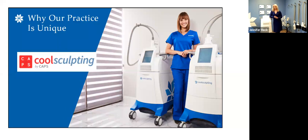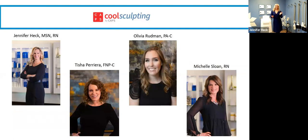Our practice is unique in that we also have RN and physician assistant providers who are all CoolSculpt certified and do this treatment each and every day all day long. We have a wonderful variety on our team. My name is Jennifer Heck. Tisha runs our Easton location for the CoolSculpt program. Olivia Redman, our PA, and Michelle Sloan, my fellow nurse who's been with us since we started CoolSculpting. We look forward to each and every consultation.